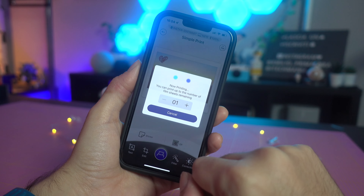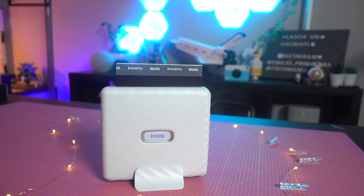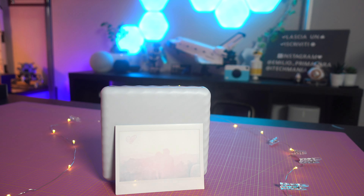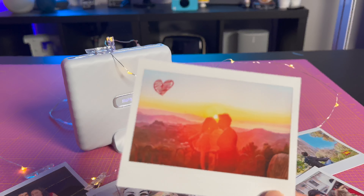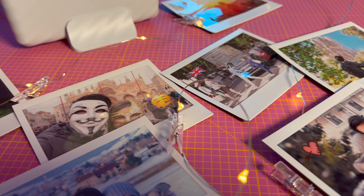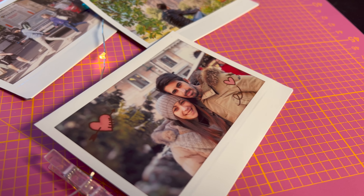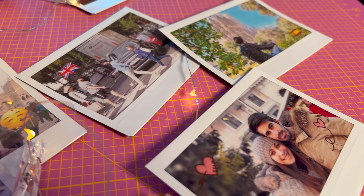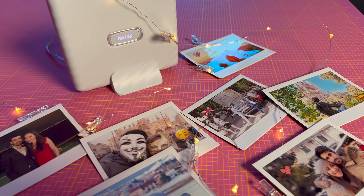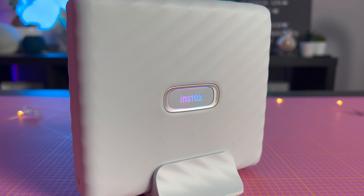Come intuibile dal nome, il formato in cui vengono stampate le foto è il più grande che Instax ha a disposizione. Le immagini vengono impresse direttamente sulla pellicola e sono pronte in pochissimi minuti. La qualità è ottima. L'unica cosa che serve è acquistare le pellicole, ma ci sono diverse offerte anche su Amazon e il loro costo non è eccessivo. Considerando che andremo a stampare solo le foto ricordo più importanti, è un'idea regalo adatta a tutti. Vi lascio il link in descrizione.